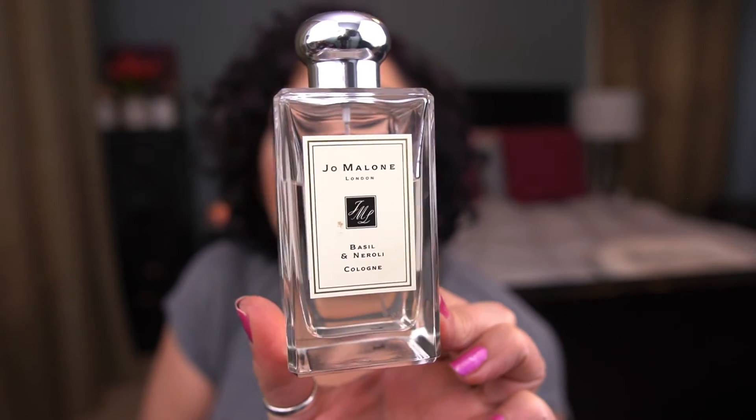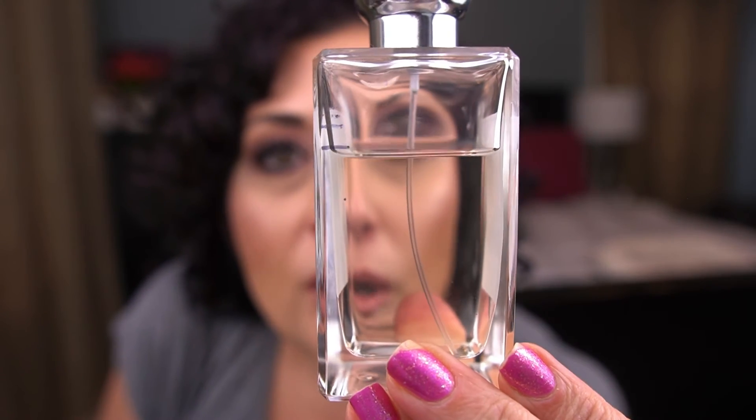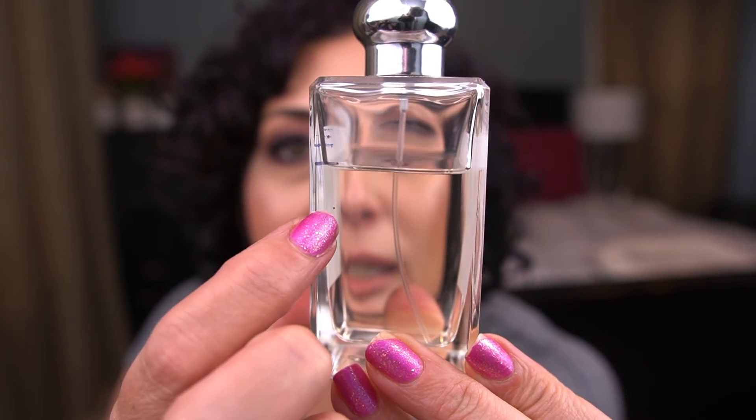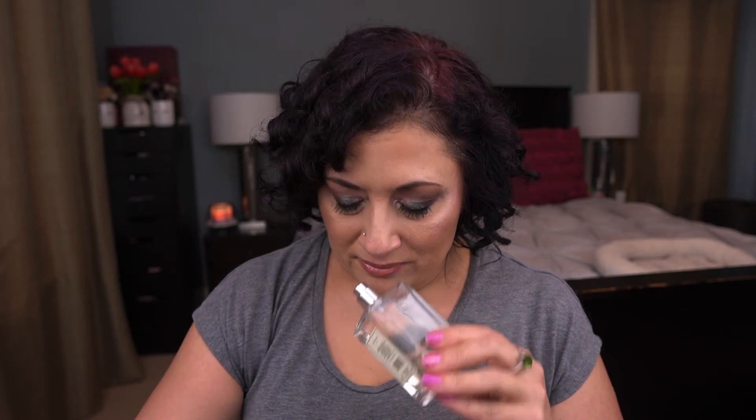My second perfume is by Jo Malone — the basil and neroli. I love this scent so much! That's my progress so far, just a tiny dot to reach my goal. I said I wanted to use a third of this so it's going well. I love the way this smells — yummy. Still working on that one.